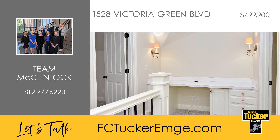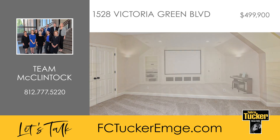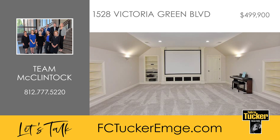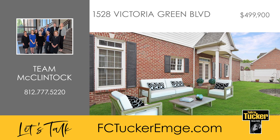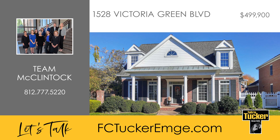Upstairs are two more bedrooms, a built-in desk for a study area, a second full bath, a remodeled storage room, plus a large theater room with a wet bar, a 3D projector, and a Sony receiver. All Sutherland Homes have cozy courtyards large enough to provide privacy but small enough to require minimal maintenance. Visit this beautiful home today — talk to Team McClintock at 812-777-5220.